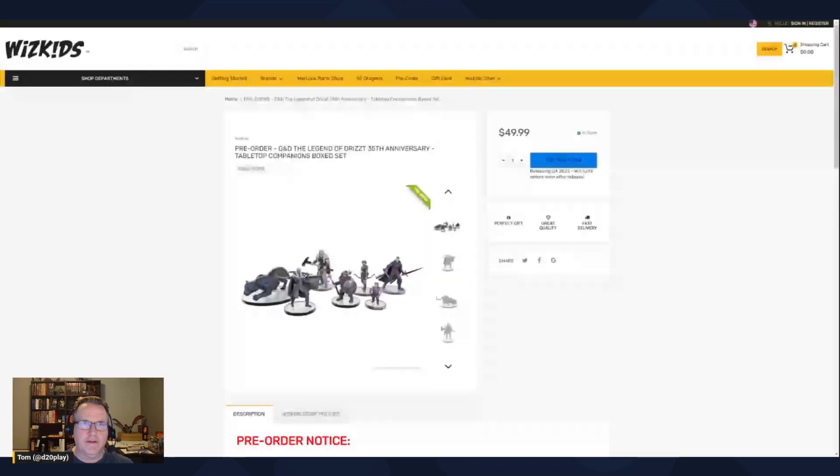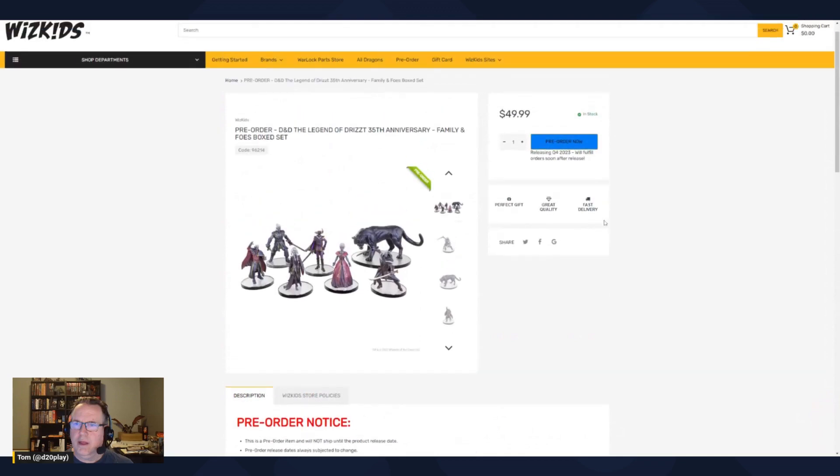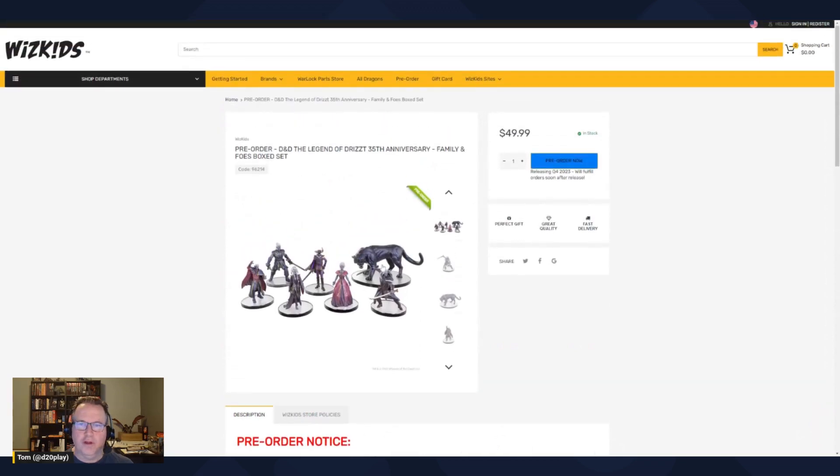Both sets are coming out in Q4 of 2023 — the Companions set at $50 and the Family and Foes set also at $50. That seems like a pretty good price point. Each set has seven minis, so you're paying around seven to eight dollars per mini. The only downside is you get two versions of Drizzt and his panther if you buy both sets. But overall, it's a really good looking collection of miniatures.